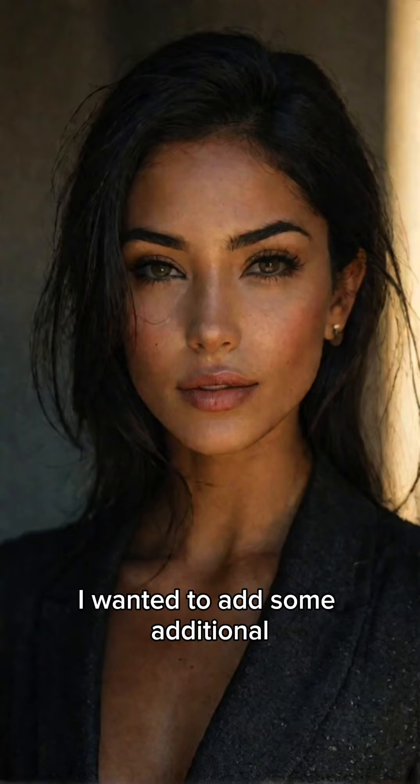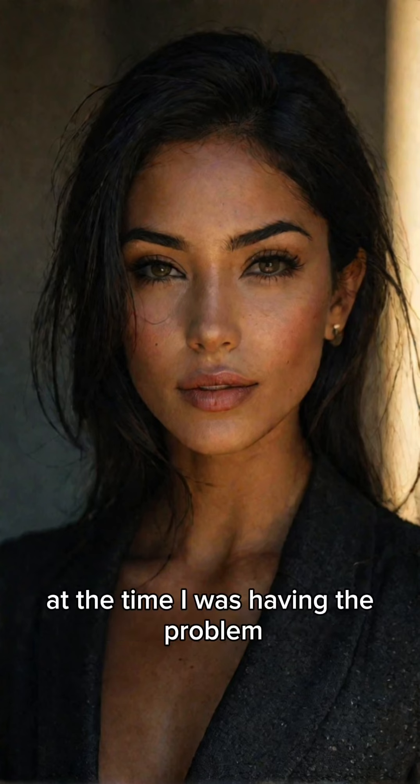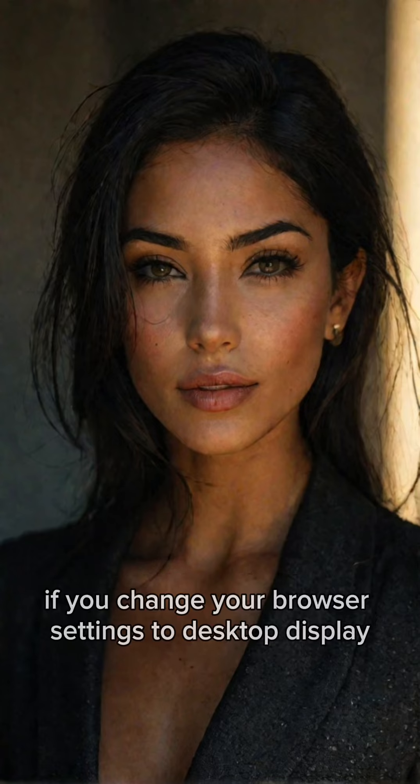Hi, it's me again. I wanted to add some additional info regarding my original problem at Pinterest. At the time I was having the problem, I notified Pinterest and they got back to me by email. They told me that the mobile app will only work to upload a video if you change your browser settings to desktop display.